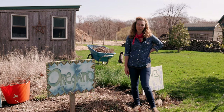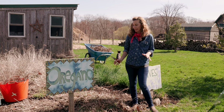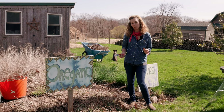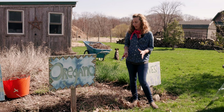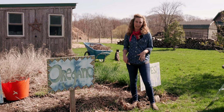Hey everybody, it's Jane from Earth Care Farm, and we're here in mid-April. This is when I like to start cleaning up my perennial crops, and I'll show you why. Most people tend to clean them up in the fall, right after they've gone by and turned brown, but I found some things today I want to show you that really explain why we wait to do that.